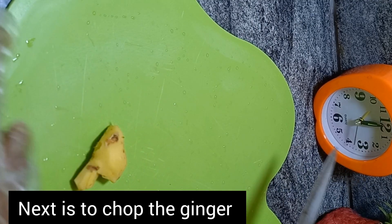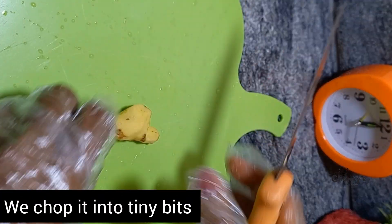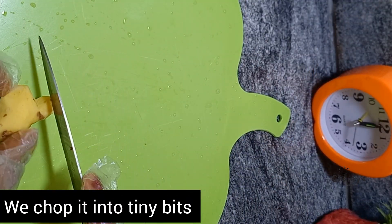Next, we are going to chop the ginger into tiny bits.